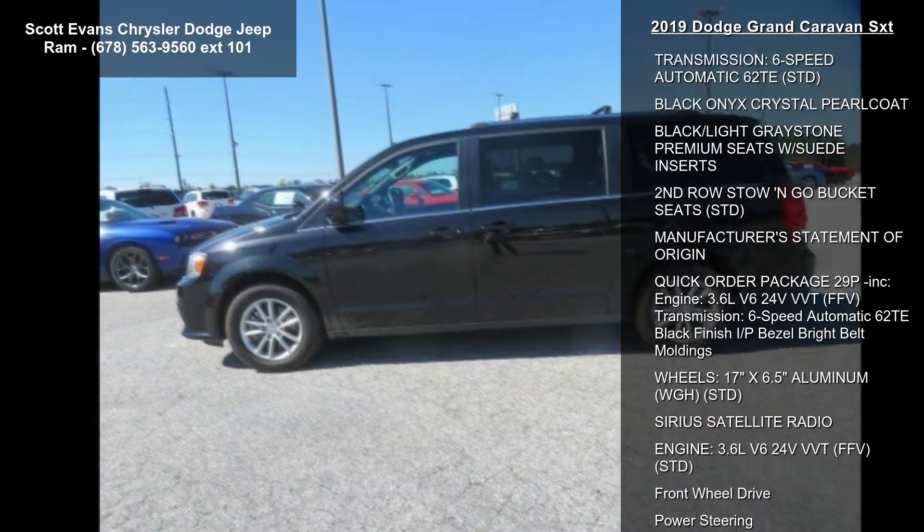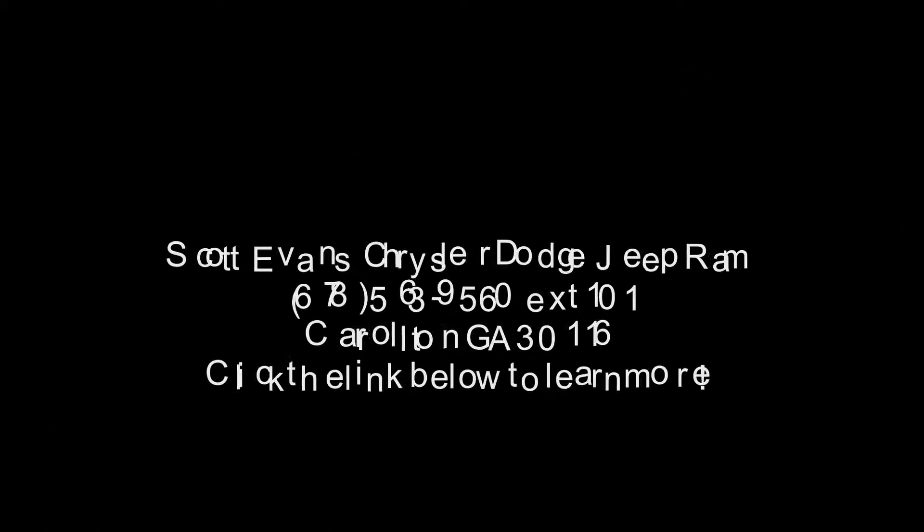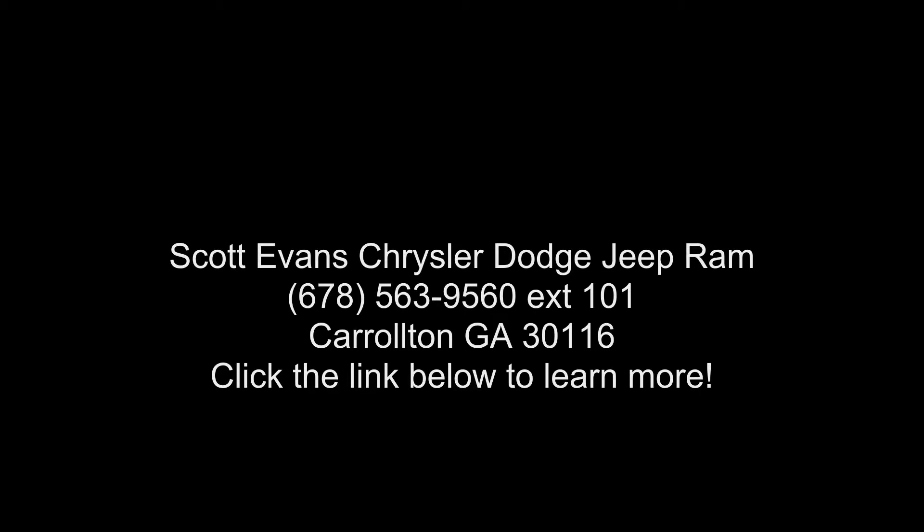Sirius satellite radio and engine 3.6L V6 24V VVT FFV STD. Low mileage is an important factor in your purchase and this vehicle delivers a low odometer.